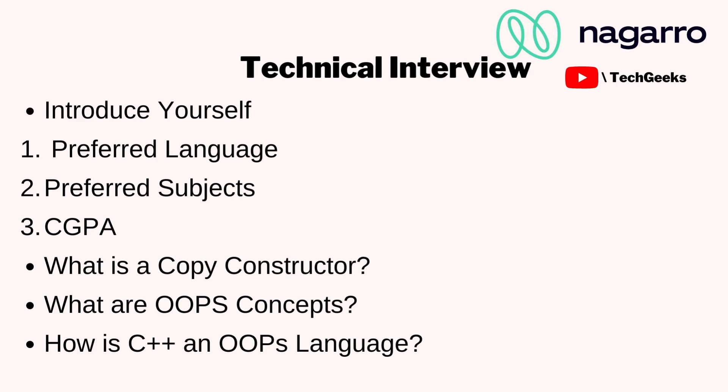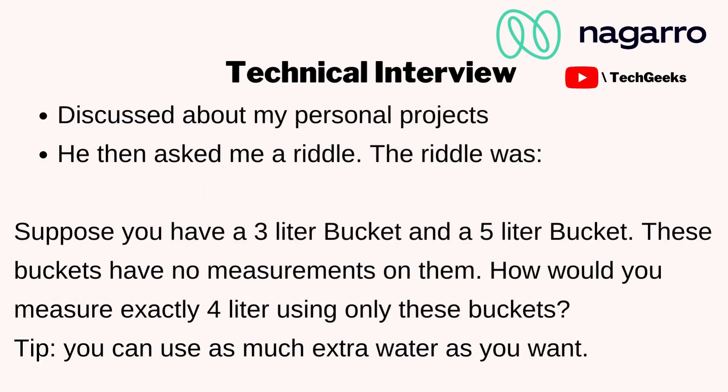He asked what a copy constructor is and asked me to write two to three lines of basic syntax for it. He then asked about OOP concepts and how C++ is an OOP language — he wanted to see how C++ uses inheritance, abstraction, encapsulation, and polymorphism. You can state examples like public, protected, and private access specifiers, class and object creation, and how subclasses inherit from parent classes.